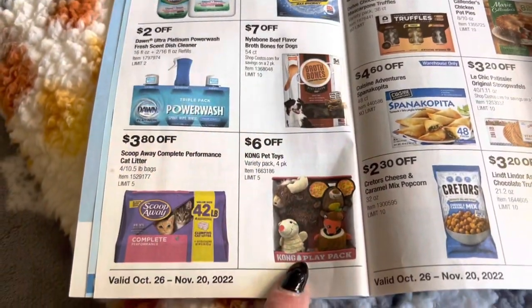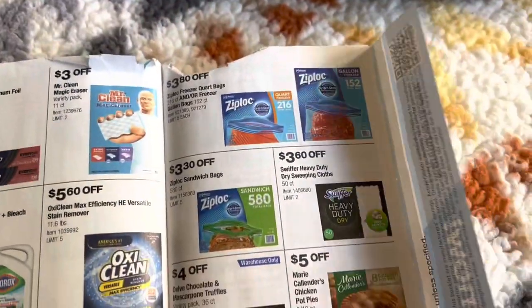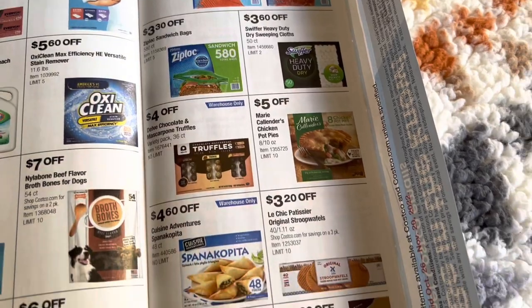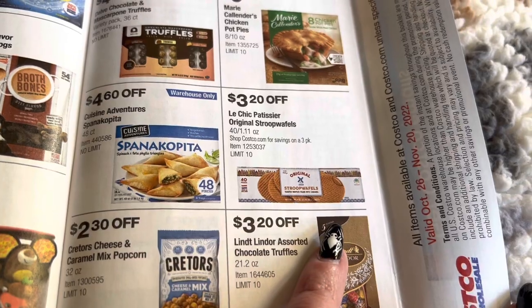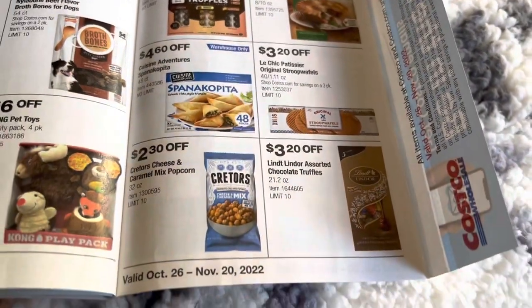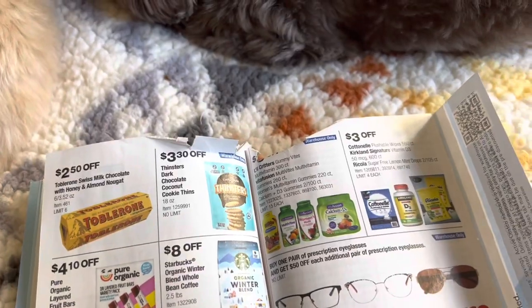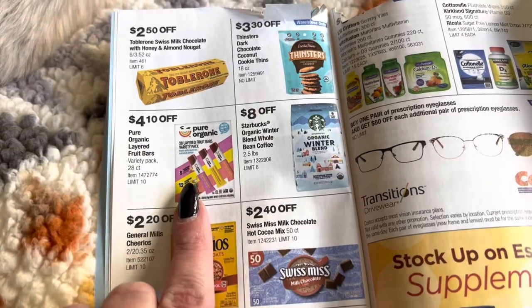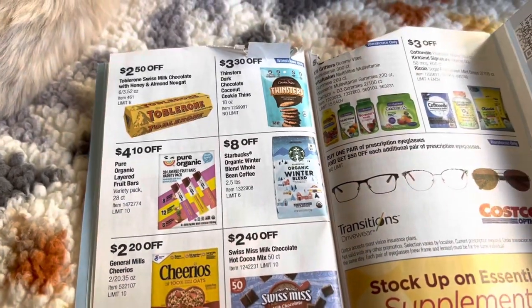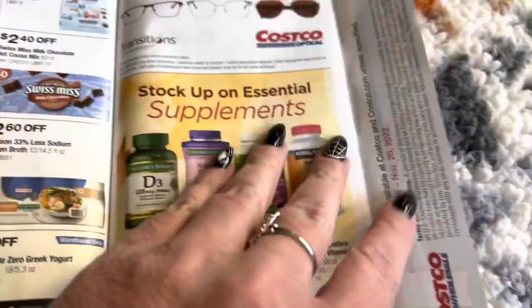Some bones for dogs, toys, there's the Kong pet toys. Ziploc bags, pot pies. Le Cheik Original Stroopwaffles — that must be a cookie of some sort. Here's their popcorn that we always get, and then over here we have some cookies. I've seen the kids at work actually come in with these — the Organic Layered Fruit Bars. They eat them so they must be all right.